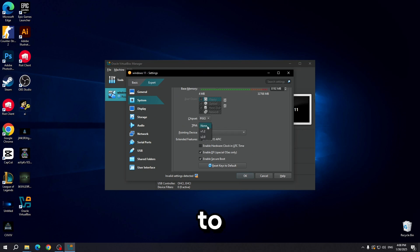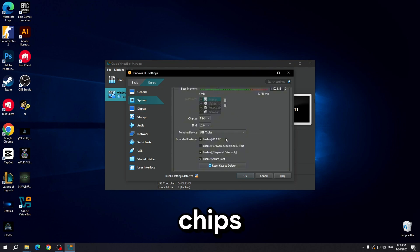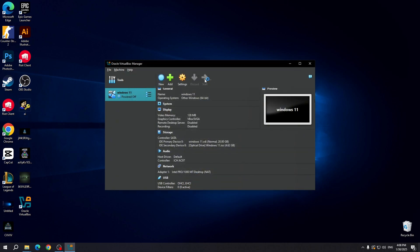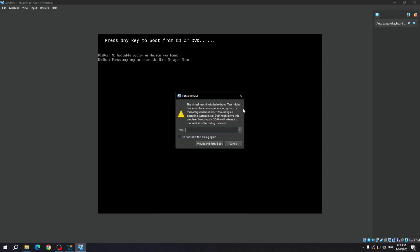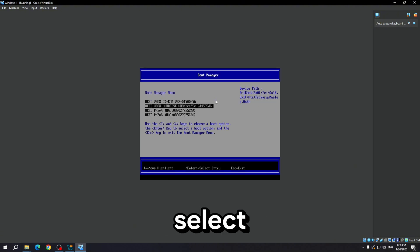However, there are more methods to fix this issue, and each of them plays its own role. Let's start the virtual machine — this time it will work 100%. If you see something like this, go to the Boot Manager and select CD.